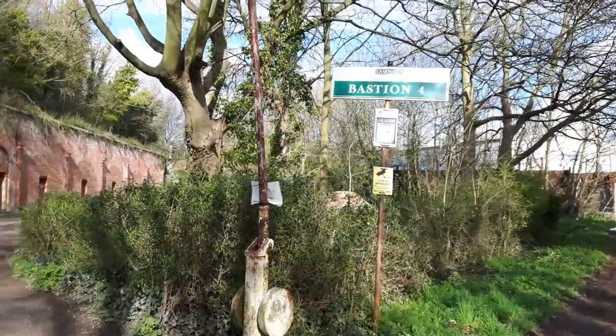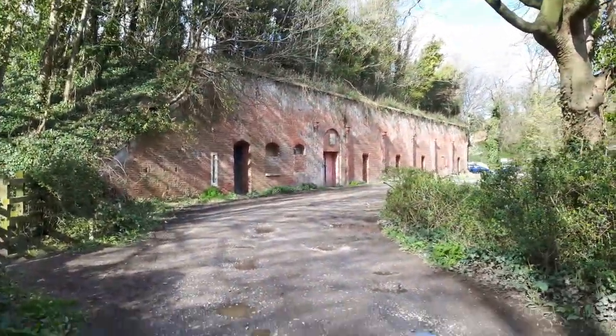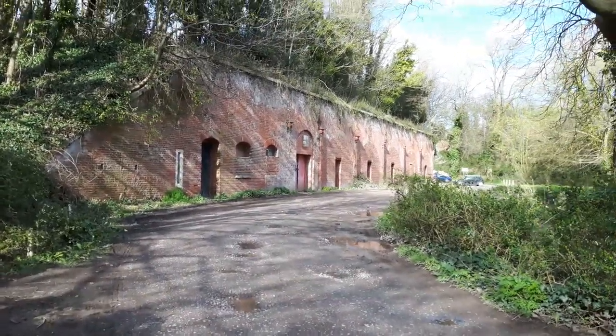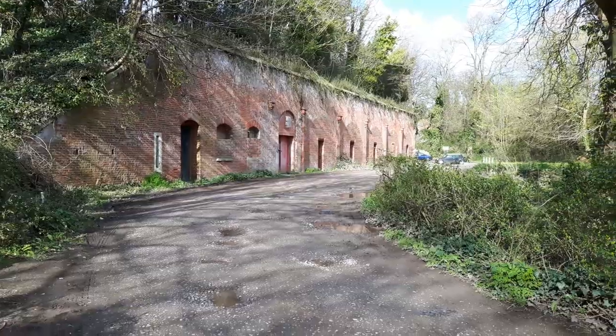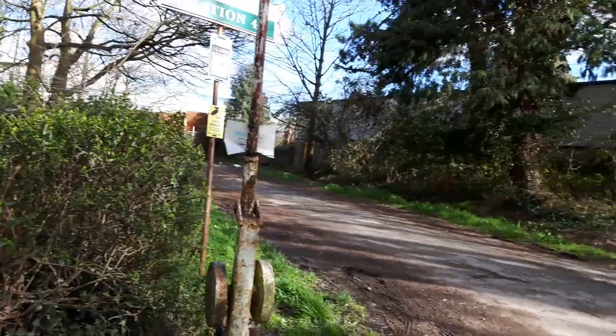That's the other end of what they call Bastion Fall — the other end of the fortifications. I was actually around here a couple of weeks ago when we had that nice weather in February. It was really warm. I had a little walk around here. It's fairly quiet today, being Sunday.